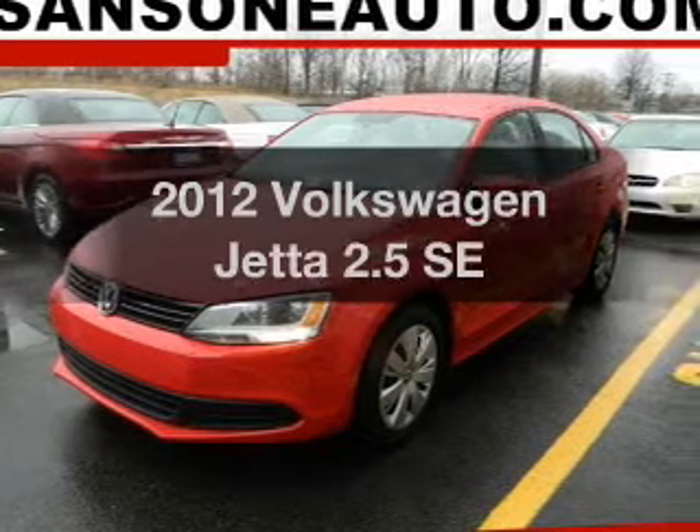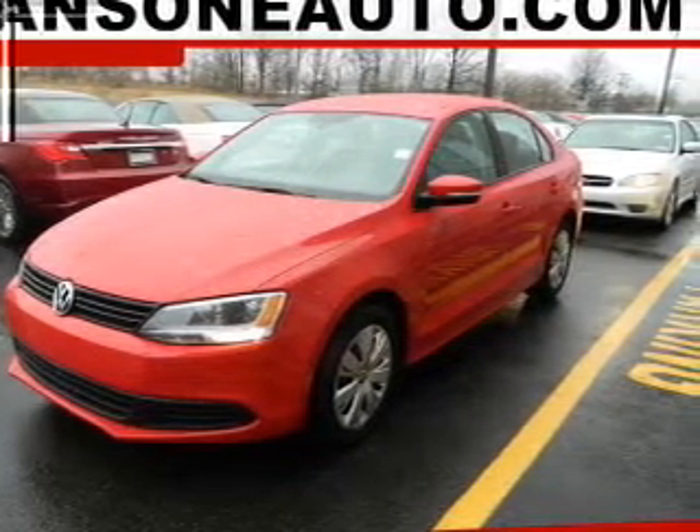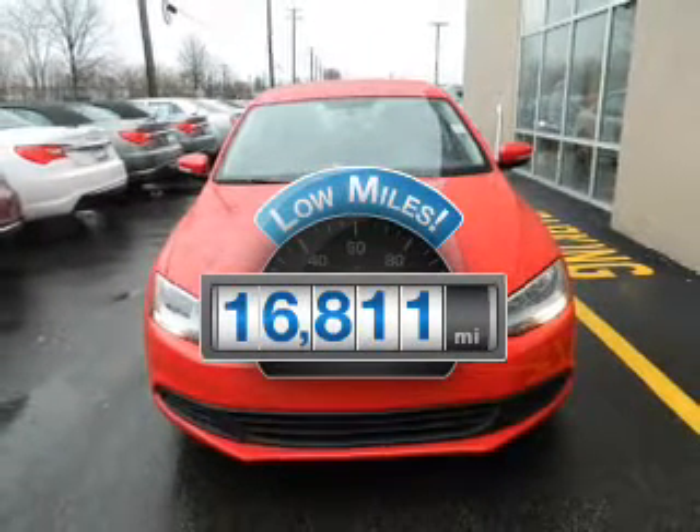Check out this 2012 Volkswagen Jetta. This is the set of wheels you've been looking for. Low mileage is an important factor in your purchase, and this vehicle delivers a low odometer reading.